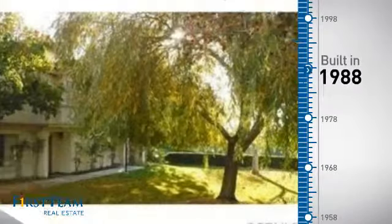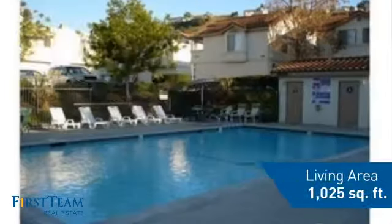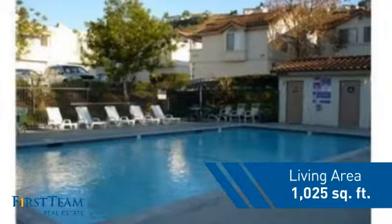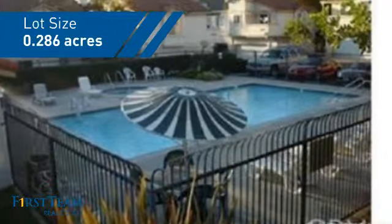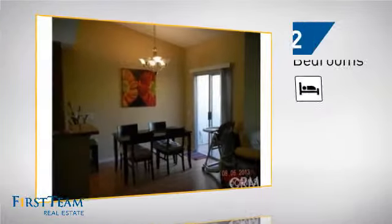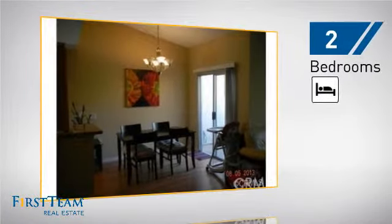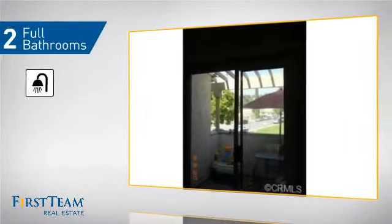This property was built in 1988 and features over 1,000 square feet of space, giving you a spacious layout to play host or kick back and relax after a long day. Inside, you'll find two bedrooms so you always have a private space to come home to, as well as two full bathrooms.